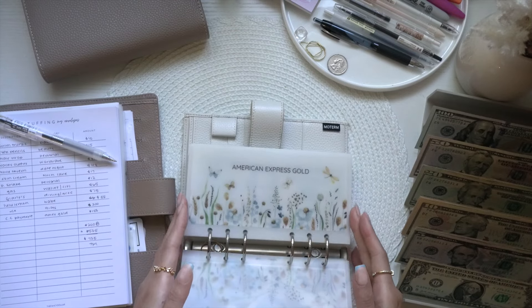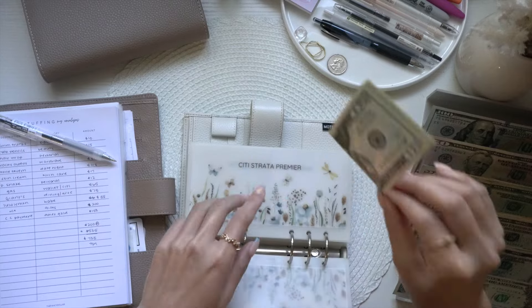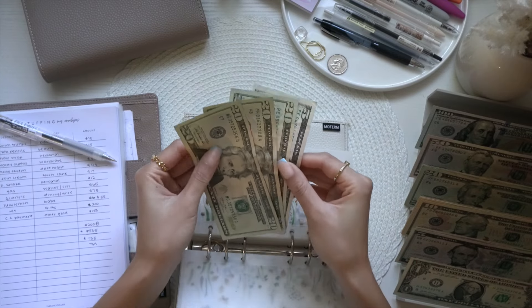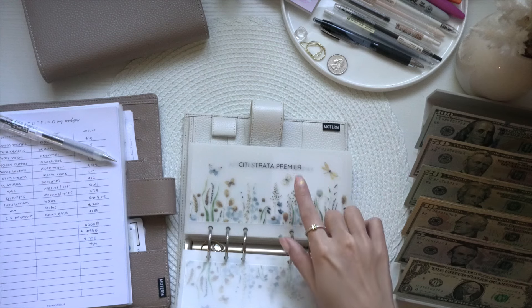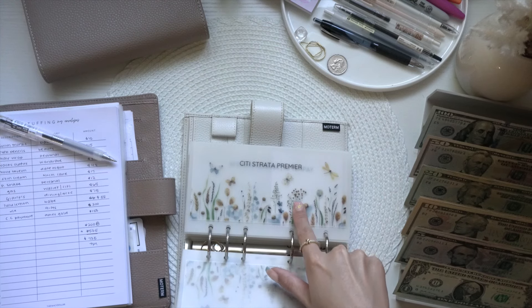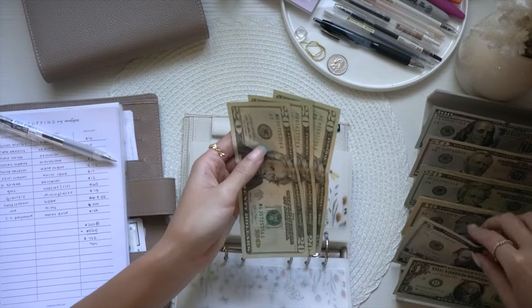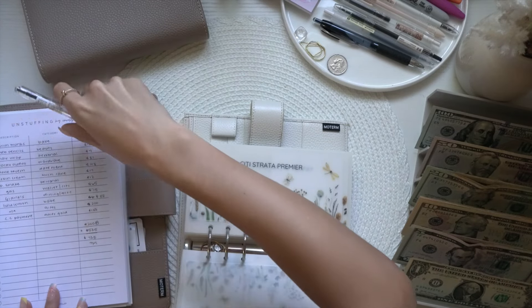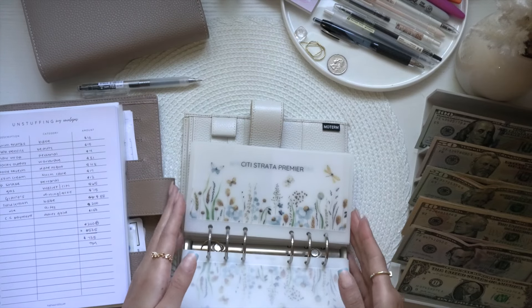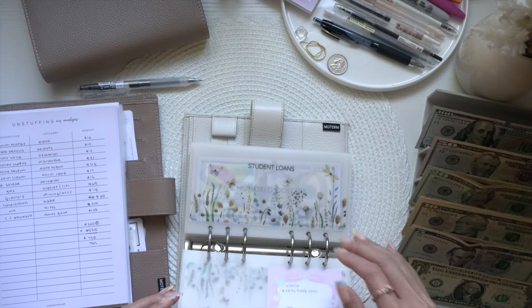Then jumping to Citi Premier — I need to take out $65 because I moved my gas money from my personal wallet into here since I use my Citi Premier for gas and get three times the points. Taking out all $65. I think that's it for this binder.